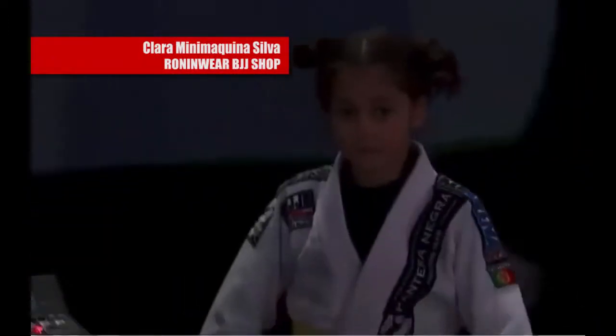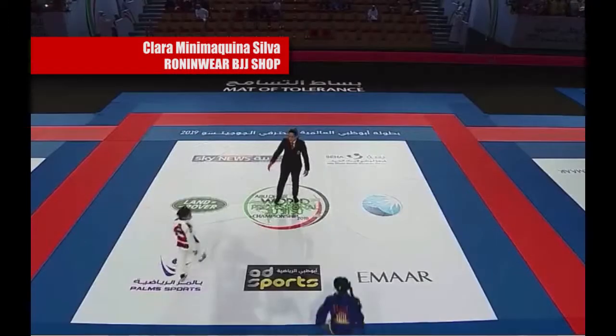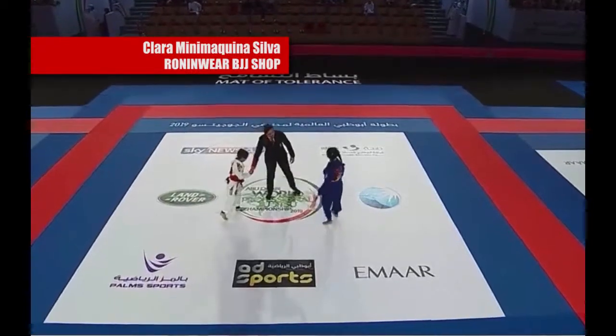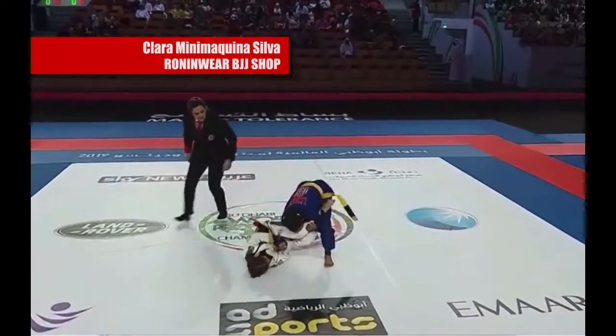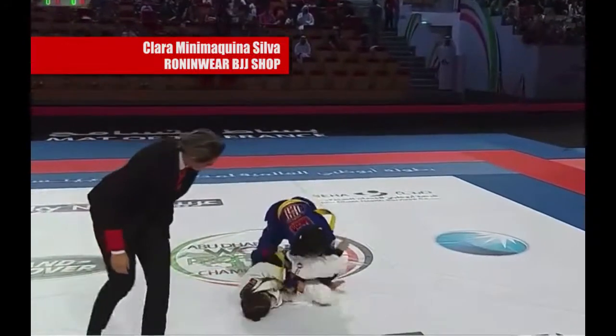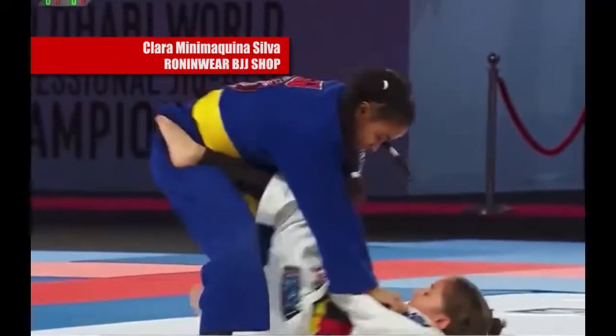The final! The final. With the red belt and white kimono pulling guard, trying to go for the armlock last time.